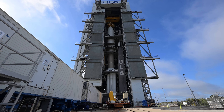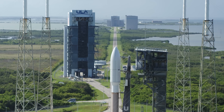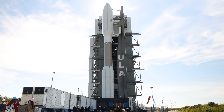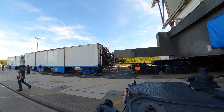Once assembled, the countdown begins with moving the rocket from the vertical integration facility to the launch pad. The trip to the pad is about one-third of a mile. Throughout the 20-minute trip, a payload van leads the move, providing communication with the spacecraft, followed by the ground van, providing support to the rocket.